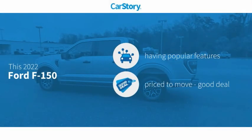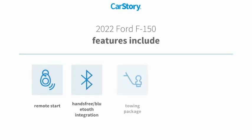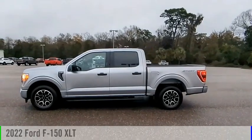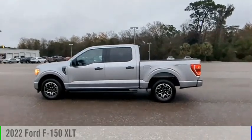CarStory research indicates this vehicle as having valuable features in high demand — a good deal. Features also include keyless entry, remote start, towing package, steering wheel controls, and hands-free Bluetooth integration.